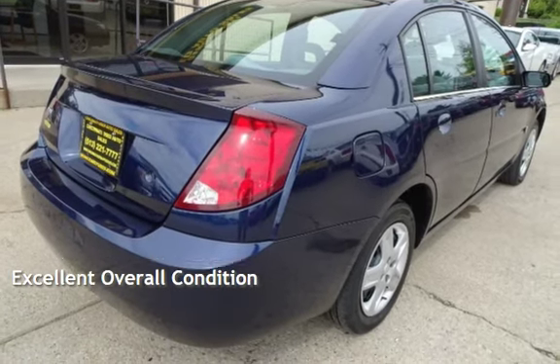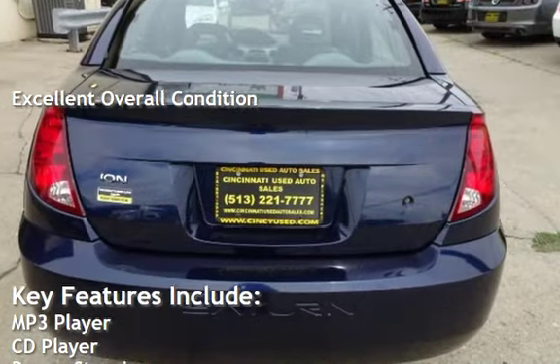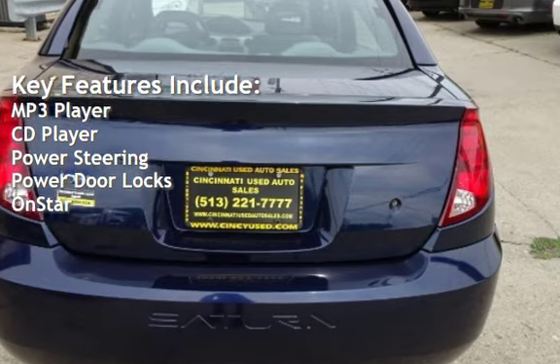This vehicle is in excellent overall condition. Key features include MP3 player, CD player, power steering, power door locks, and OnStar.